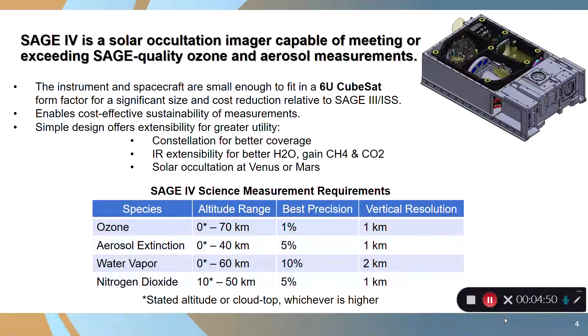SAGE-4 is a solar occultation imager capable of meeting or exceeding SAGE quality ozone and aerosol measurements. Once you remove that heavy and expensive pointing mechanism, we've been able to squeeze the entire instrument into a 6U CubeSat form factor. Squeezing it down into a 6U CubeSat allows for significant size and cost reductions relative to previous instruments, enabling cost-effective sustainability of these measurements throughout the decades they are required to be made.